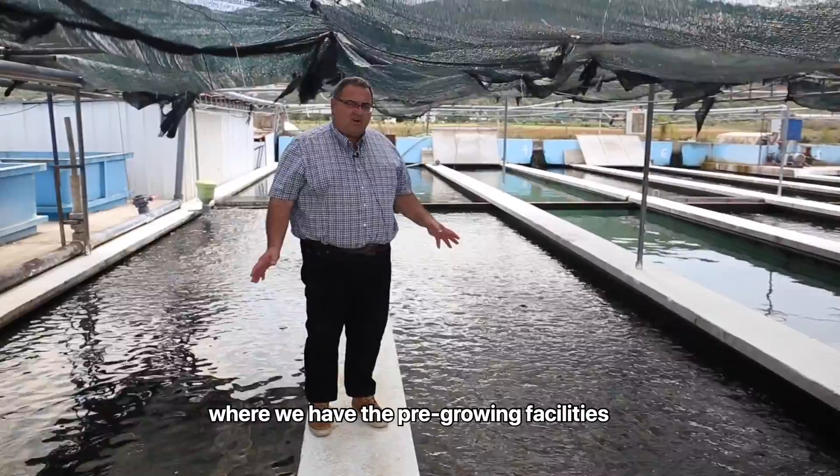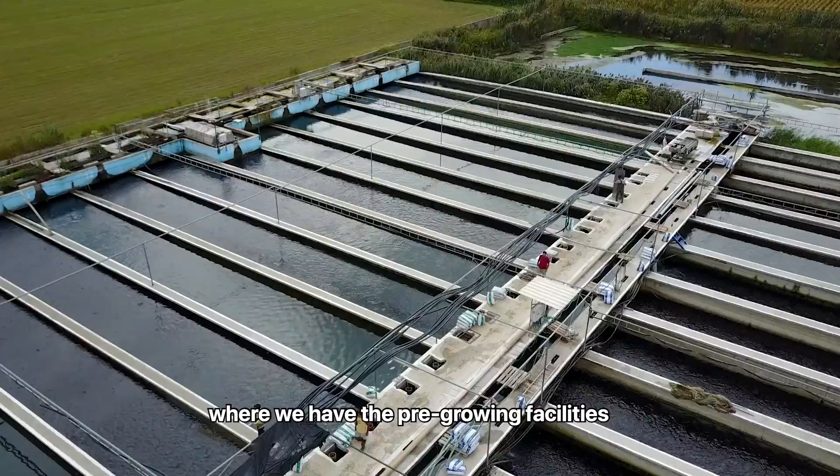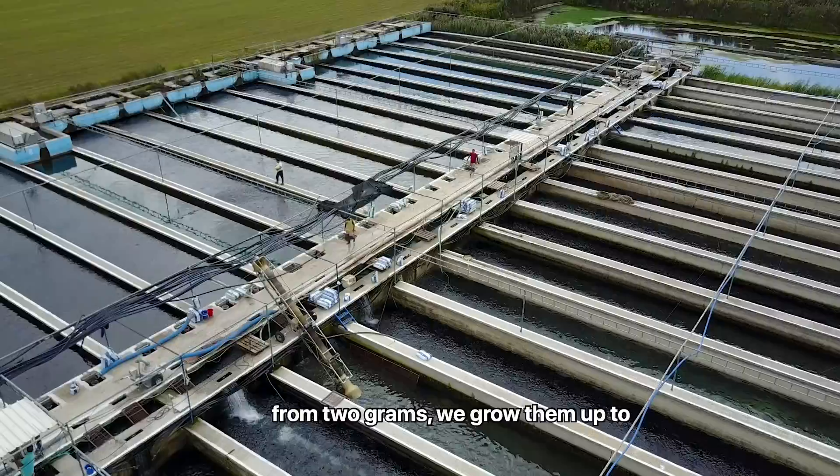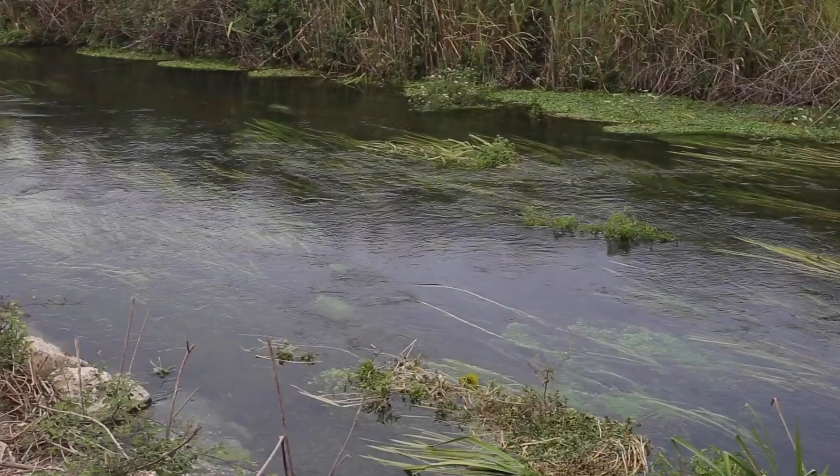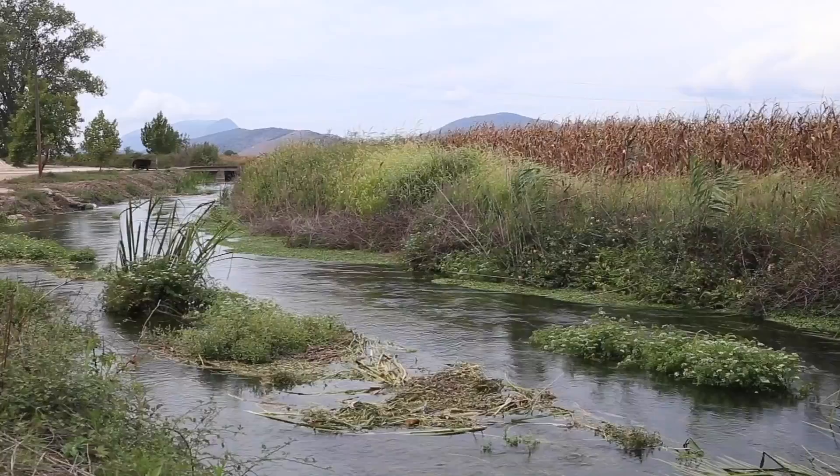Here we are at the second stage — the pre-growing facilities. The fish come in from inside at two grams and we grow them up to 10 grams across six tanks, adding fresh water at a constant temperature all year round.